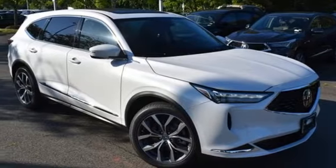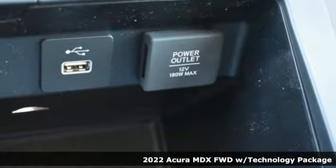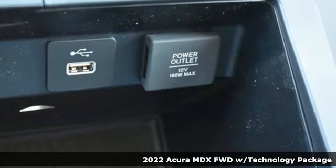It's a new 2022 Acura MDX. This elegant MDX is designed to encourage all of your endeavors.